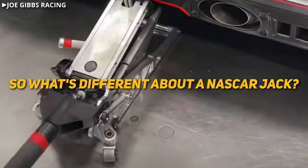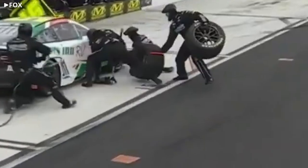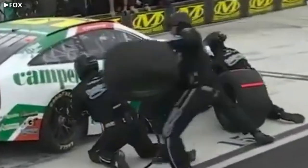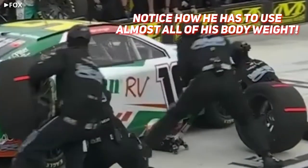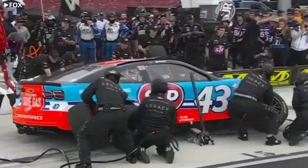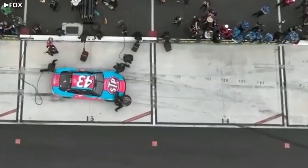So what's different about a NASCAR jack? Aside from being made of lightweight custom parts, NASCAR jacks take advantage of piston sizing and valving to create enough travel to lift the wheels off the ground with a single handle pump. They also have a high-flow release valve along with stiff return springs to get the car back on the ground as fast as possible.